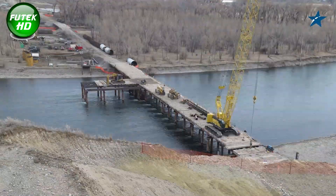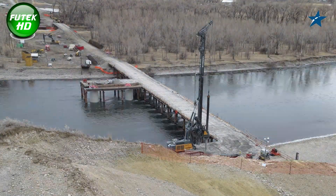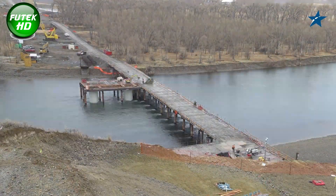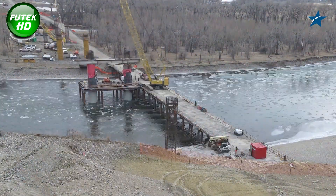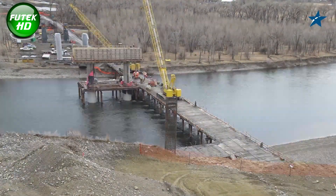When the entire Bypass Project is complete, it will significantly enhance connectivity, reduce traffic congestion in Billings, and promote economic development. The bridge is an essential part of a multi-phase project aimed at building an approximately 5.5-mile corridor that includes roadways, roundabouts, and other infrastructure improvements.